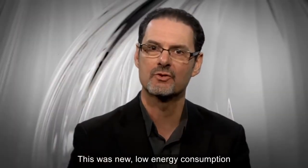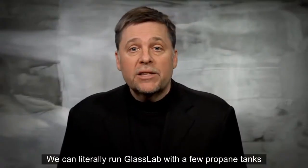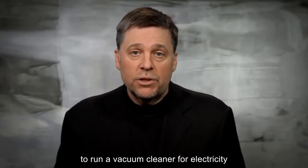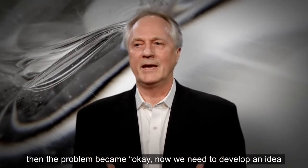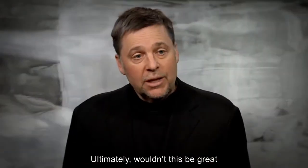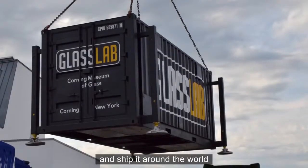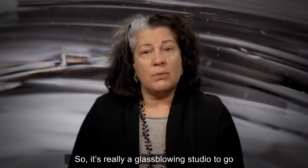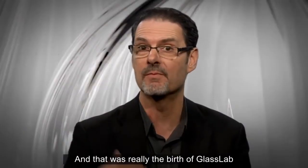This was new, low-energy consumption, portable glassmaking equipment that we felt we could literally take anywhere. We can literally run GlassLab with a few propane tanks like you'd use on your barbecue grill and the equivalent of what it would take to run a vacuum cleaner for electricity. Once it was realized the equipment could be miniaturized, the problem became how we transport it. Ultimately, wouldn't it be great if we could put it in a container and ship it around the world, taking advantage of the efficiencies of international container shipping? It's really a glassblowing studio to go — you can pick it up with a crane and pretty much put it anywhere and be blowing glass in 48 hours. And that was really the birth of GlassLab.